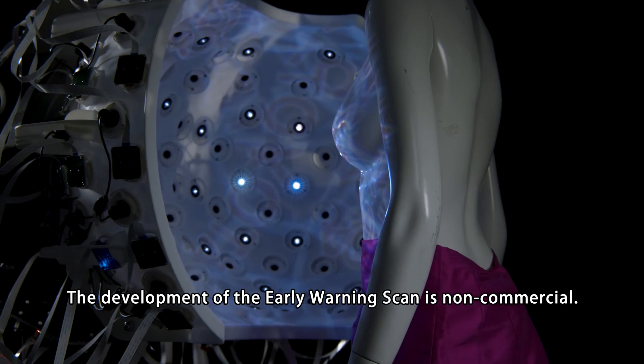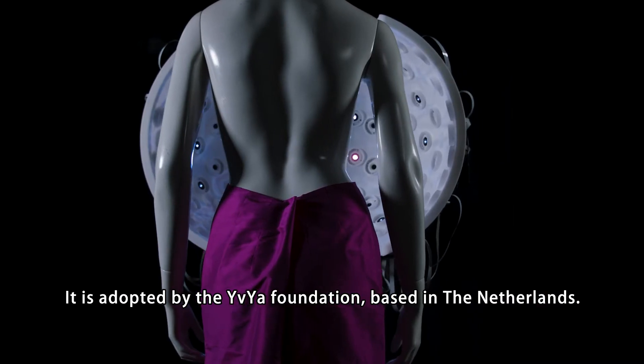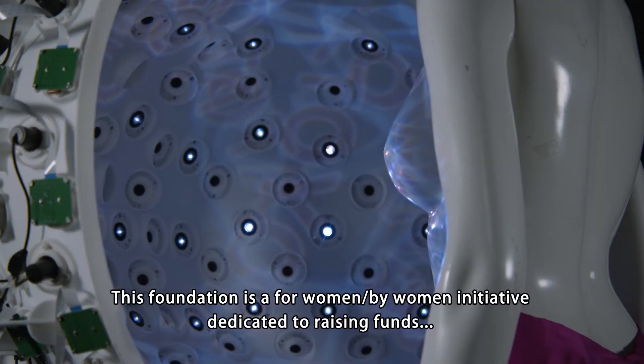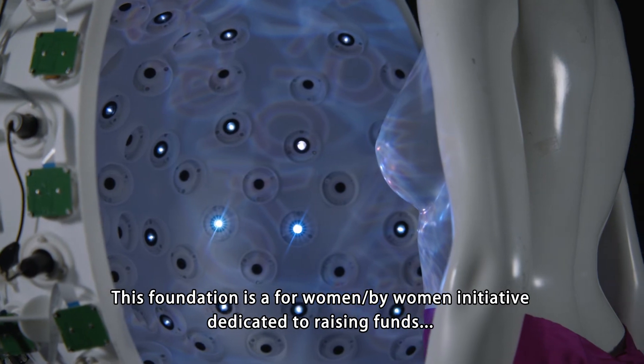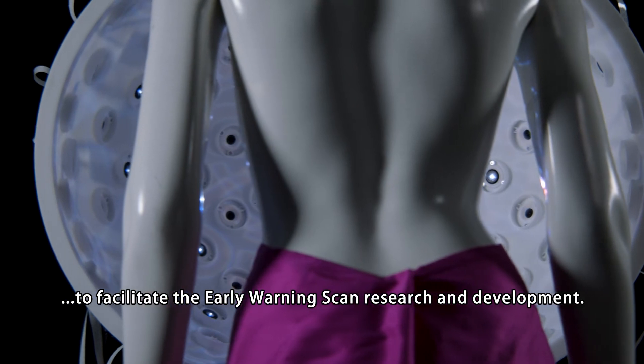The development of the early warning scan is non-commercial. It is adopted by the IVIA foundation based in the Netherlands. This foundation is a for-women-by-women initiative dedicated to raising funds to facilitate the early warning scan research and development.